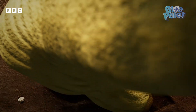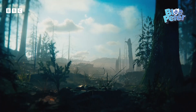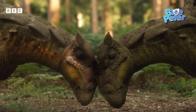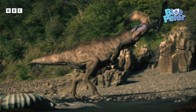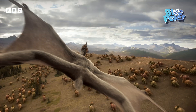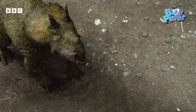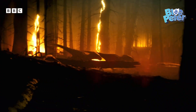For our amazing Blue Peter competition, we've joined forces with the BBC's hit show Walking With Dinosaurs. The series takes you back millions of years to when long-lost giants like this roamed the Earth, and features some incredible stories created using super cool visual effects. Come on, let's go!